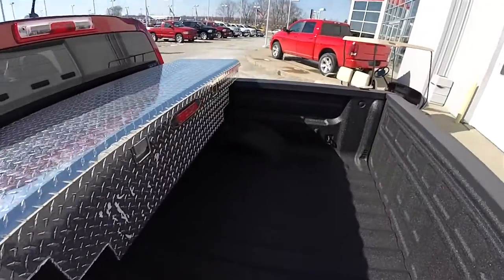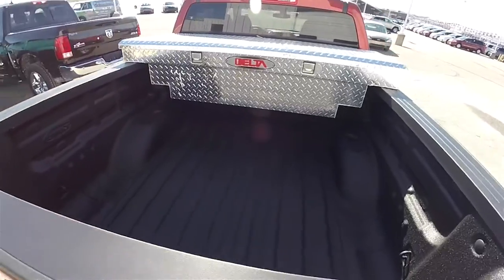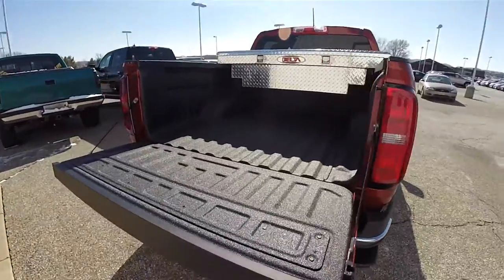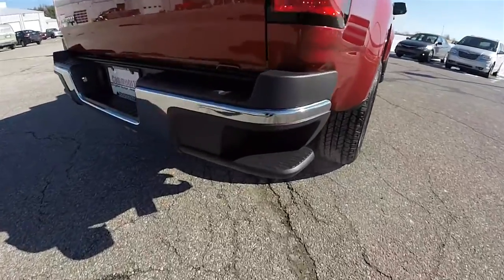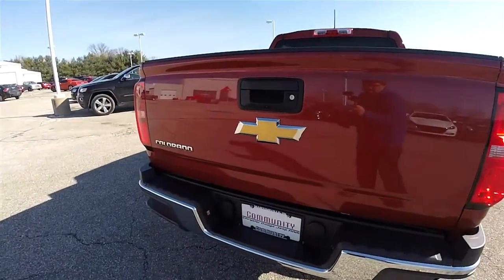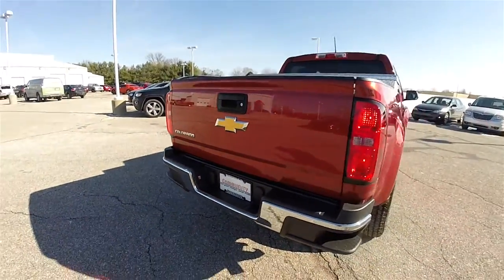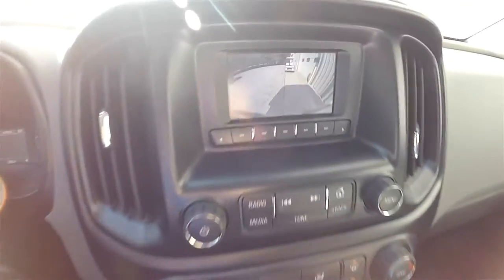This vehicle does have the Line-X spray-on bed liner. It also has the soft opening tailgate. We've got rear bumper steps, and it does have a reverse camera that activates in reverse.